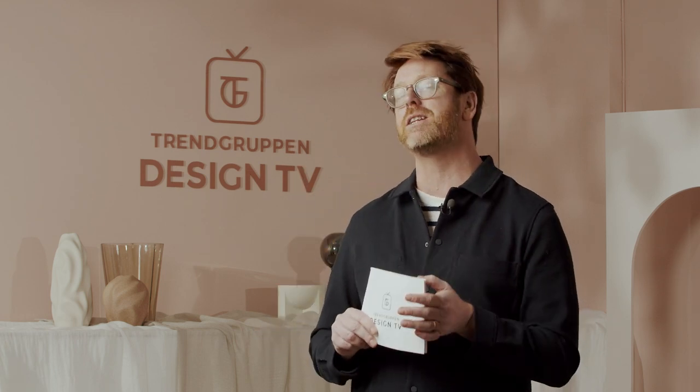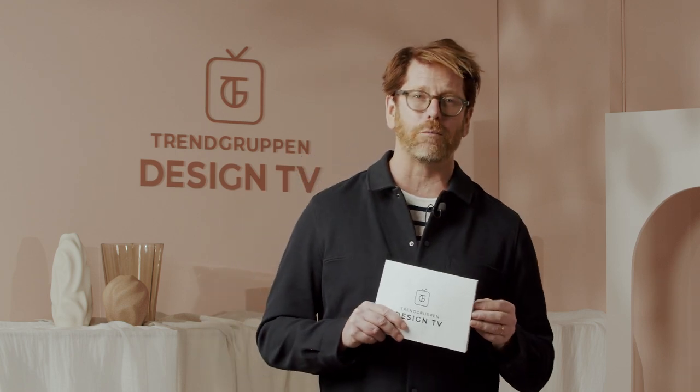Hi and welcome back to Trendgruppen Design TV. Today we have a full program with interesting people and exquisite design. So join us for this whole 15 minutes. First off we're going to talk to Danish design company Montana, and they've sent us some of their new launched pieces here to the studio. So let's see if we can have a look at it.